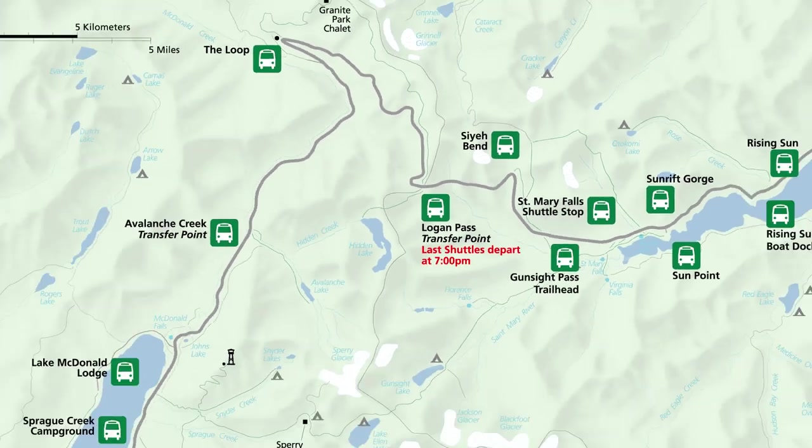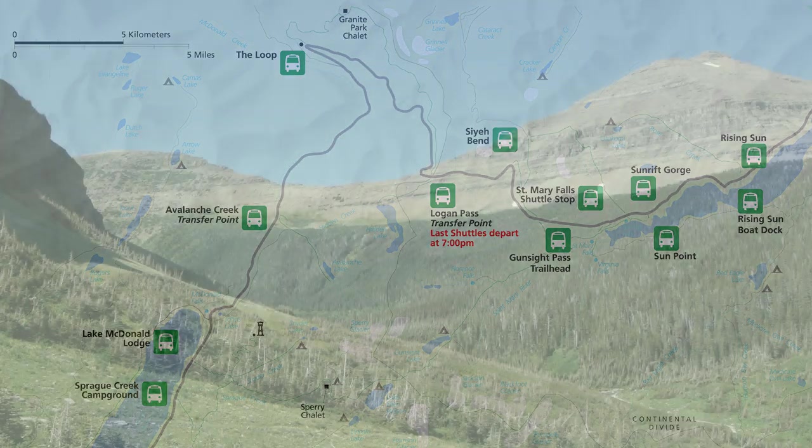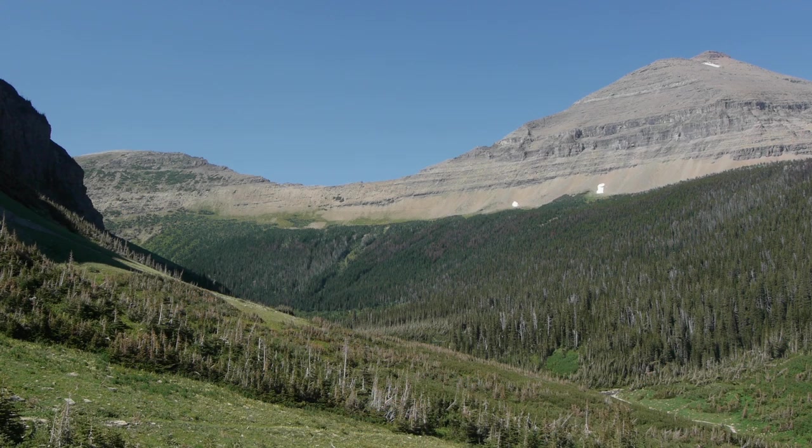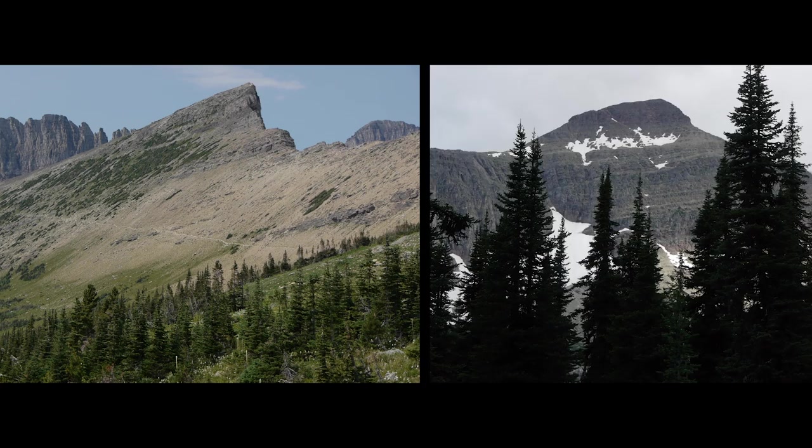Located on a prominent bend on the Going to the Sun Road, Siyeh Bend Shuttle Stop marks the transition point between higher elevation subalpine vegetation and the forest of the east side. Mount Siyeh towers over the area with Going to the Sun Mountain to the right and Cataract and Piegan Mountains to the left.